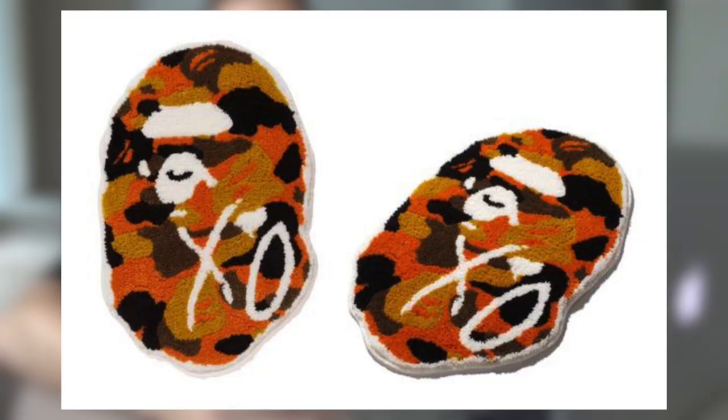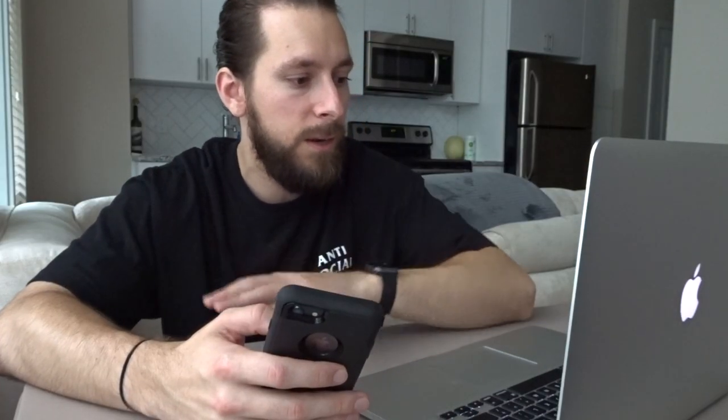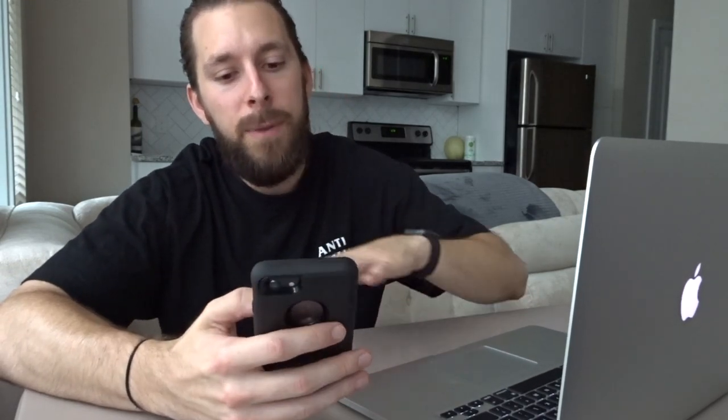The last item from the collaboration is honestly my favorite — it's not clothing, it's a BAPE head rug. The typical brown BAPE head rug already goes for a lot of money, but now we're going to see that orange camo BAPE head with the XO overlaid on it. These rugs are not very big — probably around 16 to 18 inches, literally just big enough for both feet — but it's such a dope piece. I'm really hyped and if I can rationalize the $240 retail, this may be the piece I go after.